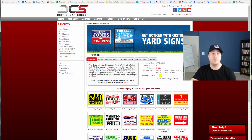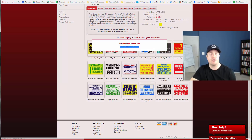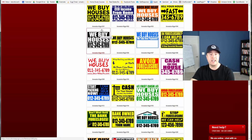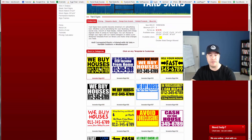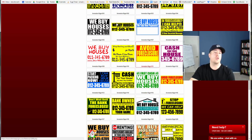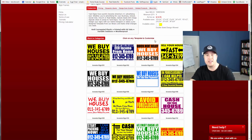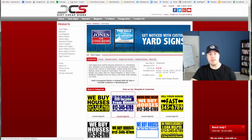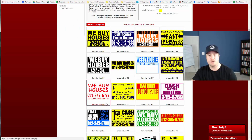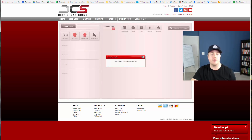Mistake number one: even though Dirt Cheap Signs is one of the best places to order from, people come over and order pre-printed signs and add a bunch of features — you pay for all the little features you add. They have all these fancy slogans, different features and add-ons, double-sided options and all sorts of things. Then you have to pay for shipping and handling, stakes, and other things, and the cost really starts to skyrocket.